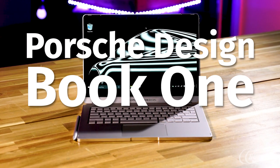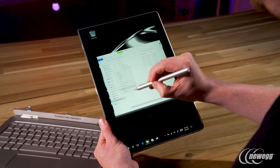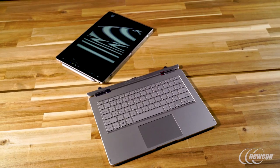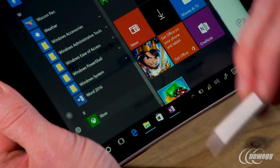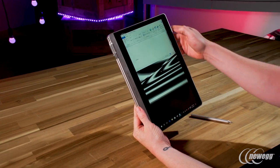Porsche makes laptops? We were skeptical too, but after trying the Porsche Book 1 for a few weeks, we were surprised to find the Porsche is both a great 2-in-1 and, basically, the Microsoft Surface Book 2, which makes the Porsche the best 2-in-1 currently on the market. Surprised? We sure are.